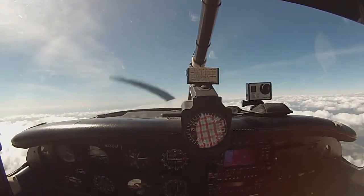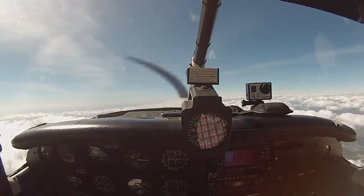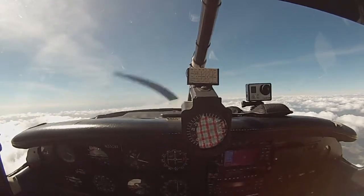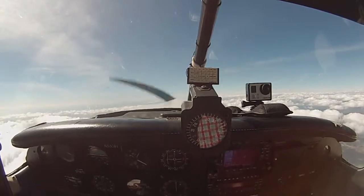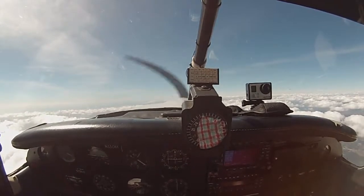I usually fly to 10,500 because there's a mountain peak right there before Big Bear, deeper to the lake. So if you want, climb to 10,500. Yeah, just a little climb to 10,500. SoCal Approach, 33081, we'd like to climb to 10,500. Member 081, proceed. 081.